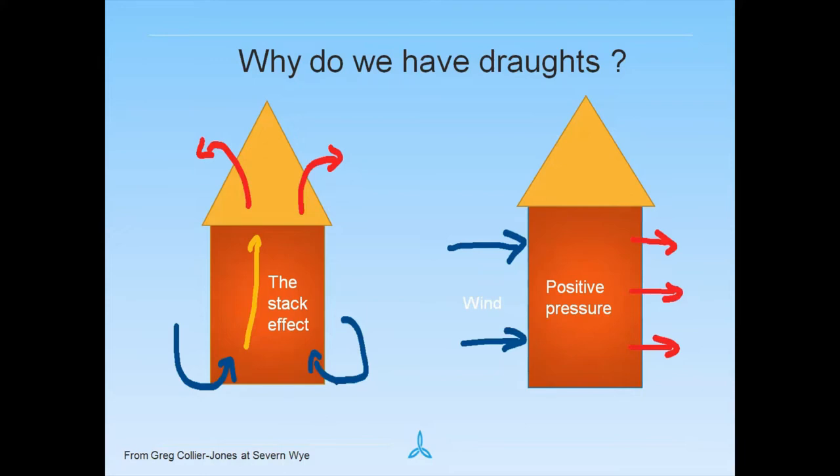The second effect you may have noticed recently with strong winds is positive pressure — when high pressure outside caused by really strong winds is forced in through gaps in the windows, it pushes warm air inside the house out. That's obviously a waste. Thanks to Greg Collier at 7Y for these pictures he carefully drew.